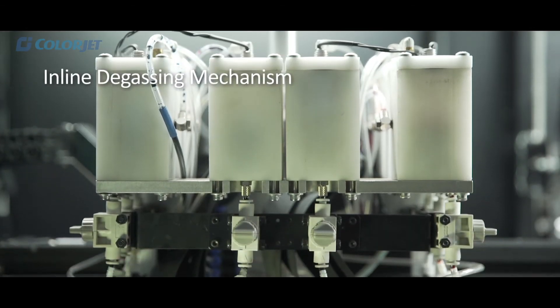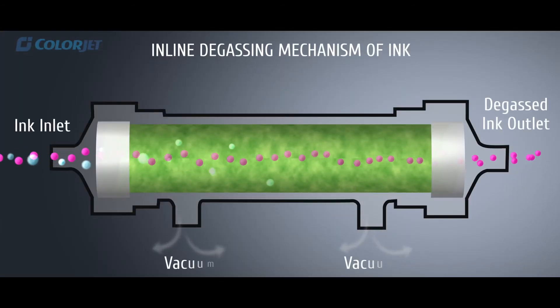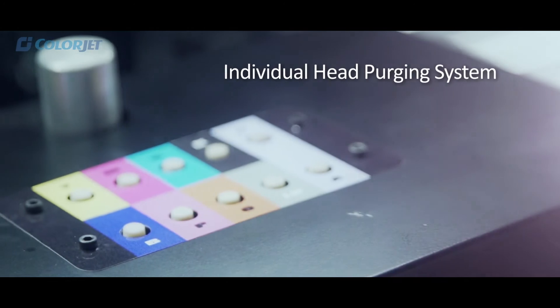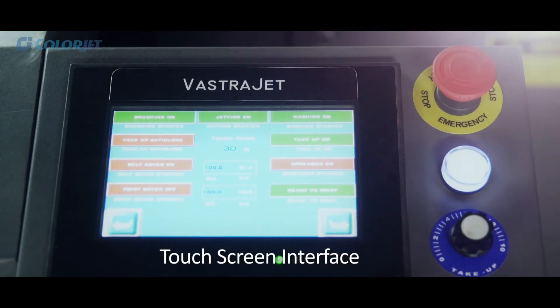Its inline degassing mechanism of ink provides consistent print quality and prolonged head life, along with an individual head purging system and a touch screen interface for ease of operations.